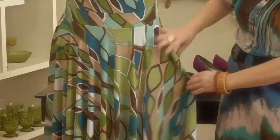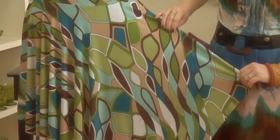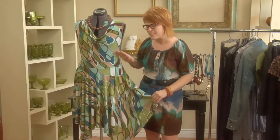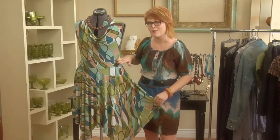If you're bigger at the bottom, look for a dress like this that has a little bit of a waist and then floats away from the body. This is great for a lot of different body shapes because it has a slight A-line and it draws attention to the smallest part of your waist.